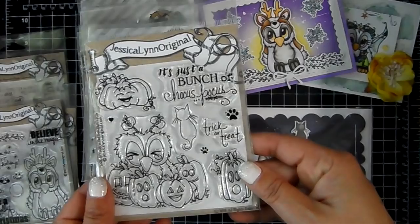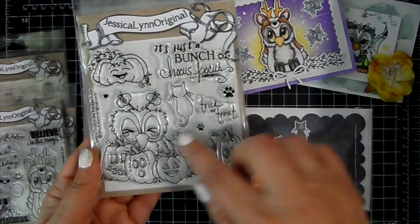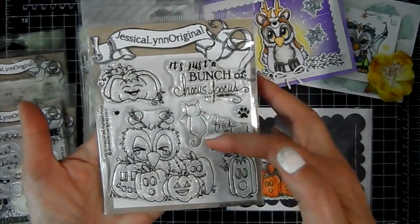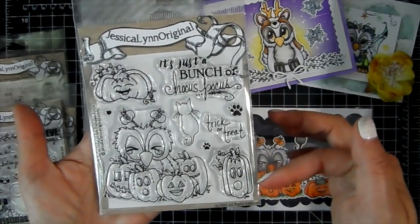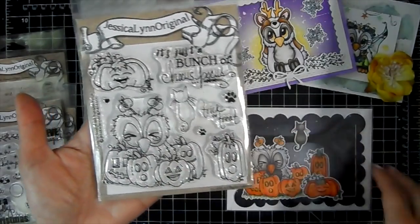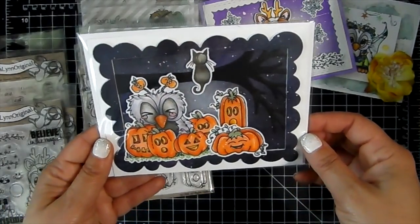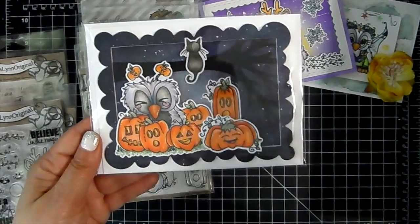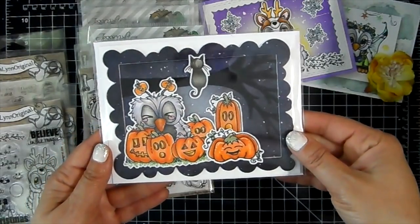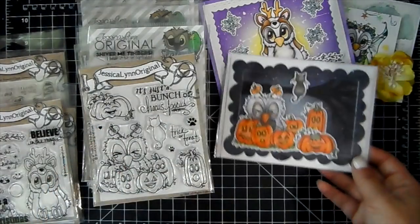This one is my favorite — it's called Brentwood Owl Hocus Pocus Happy Halloween Pumpkins. I just love this image, with his eyes squinting, and there's another little squinting pumpkin, a little cat, and another pumpkin that looks like he's scared. The sentiment reads 'It's just a bunch of Hocus Pocus, trick or treats.' One of my favorite cards, turned out so cute. I have a process video on this in my YouTube history, so I'll try to link it up. That's card number three.